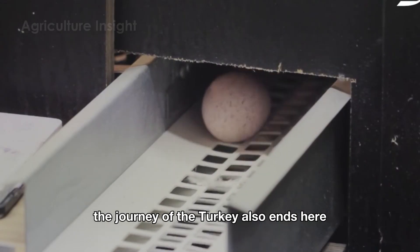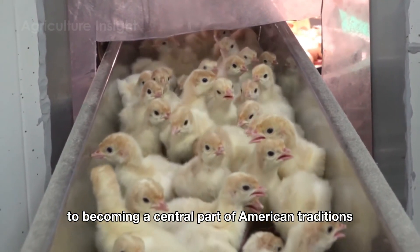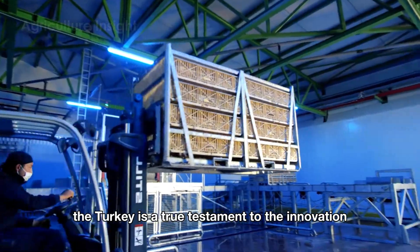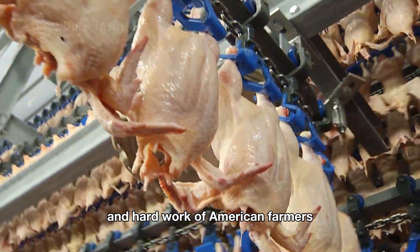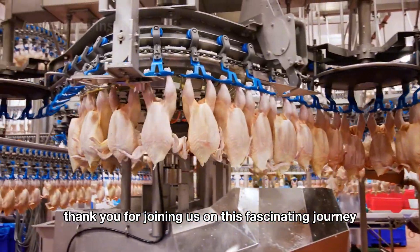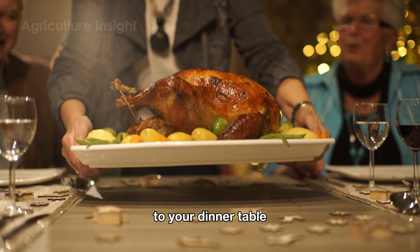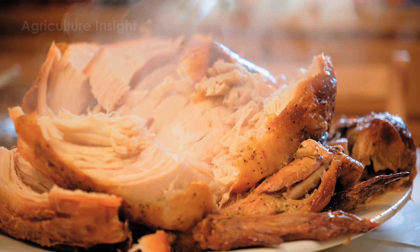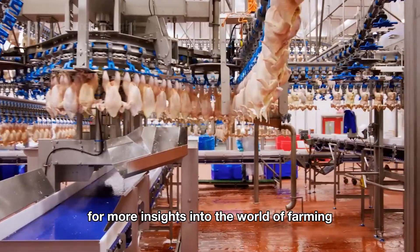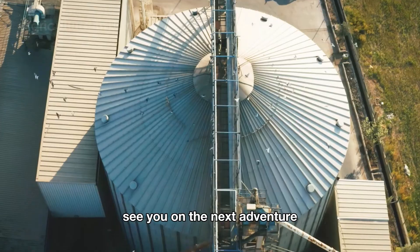The journey of the turkey ends here, but its story is far from over. From its beginnings on the farm to becoming a central part of American traditions, holidays, and daily meals, the turkey is a true testament to the innovation and hard work of American farmers and the agricultural industry. Thank you for joining us on this fascinating journey, from the bustling turkey farms to the processing plants, and finally to your dinner table. If you enjoyed this adventure, don't forget to like and subscribe to our channel for more insights into the world of farming and the incredible journey of everyday foods. See you on the next adventure.